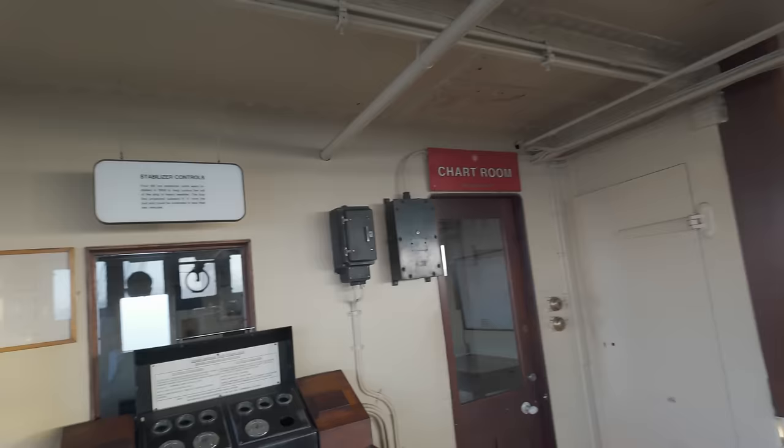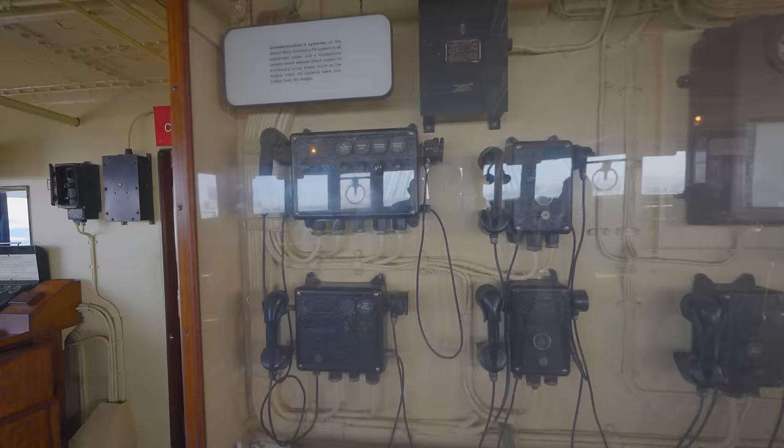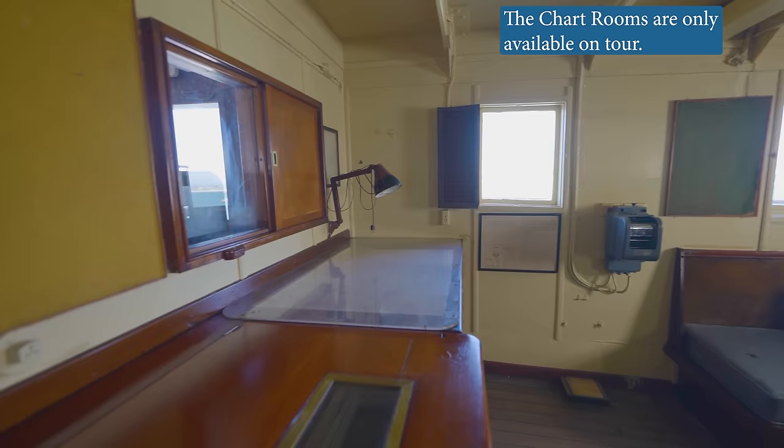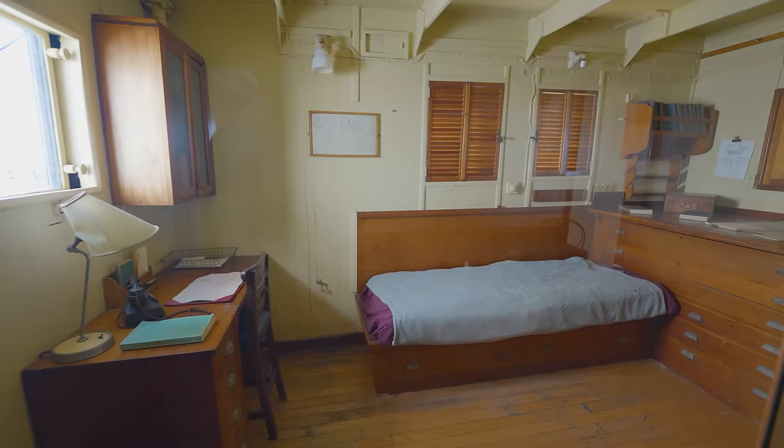Here is what remains of the stabilizer console, which was installed in 1958. Through the door, we can see the chart room where navigation officers would review or plan a route. Beyond it is the captain's chart room.